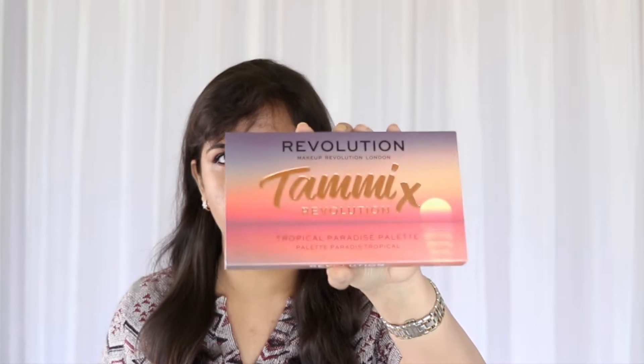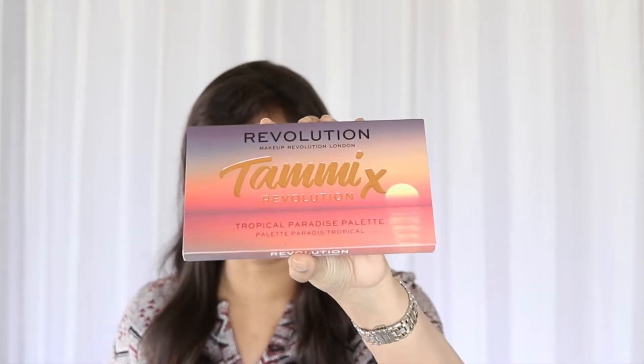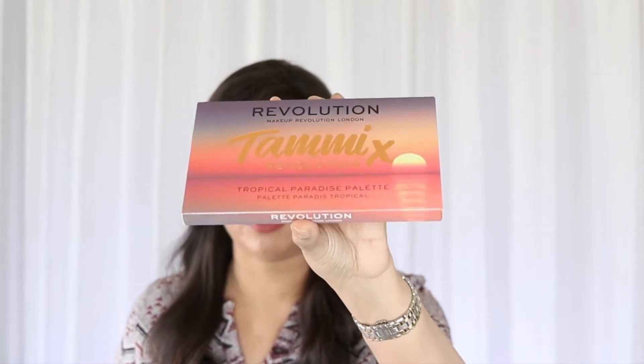I actually feel Tammy has done just that — created shades usable across skin tones. But before we talk about the shades, a quick word about the packaging. This is what it looks like — this is the external box. Very tropical, very apt for the name.